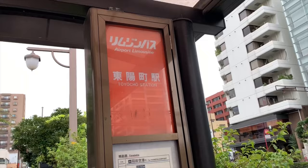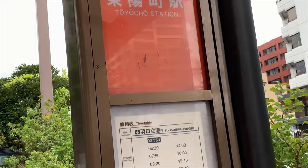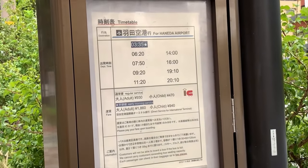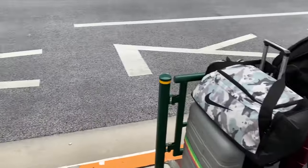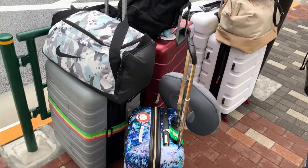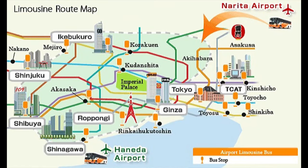Here's a little hack — there's a limousine bus that stops across the street from Sotetsu Toyocho, and it just so happens to be on the limousine bus route. If you've watched my first Japan vlog, you'll know the limousine bus is a quick and easy way to get to and from the airport. But unlike a regular city bus, there are limited routes and stops.